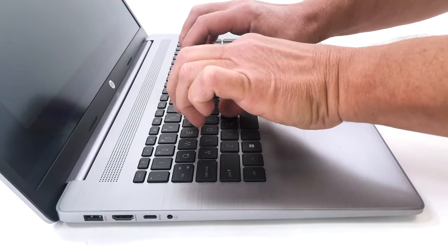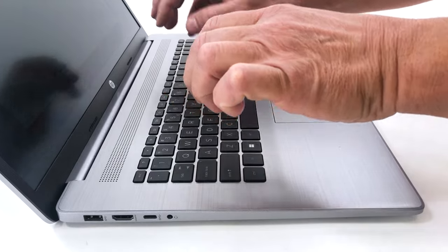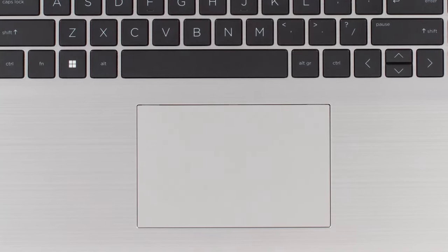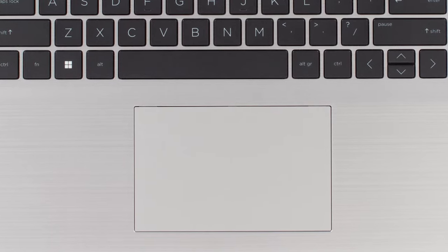The keyboard is fantastic, offering long key travel and clicky feedback. As for the touchpad, it's not the biggest, despite the free real estate that's available.